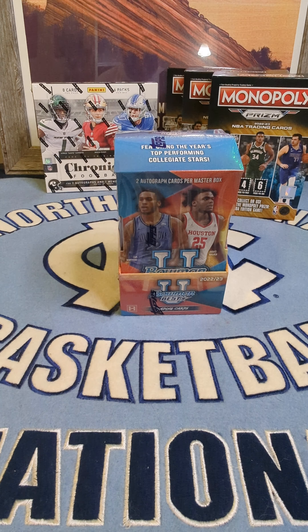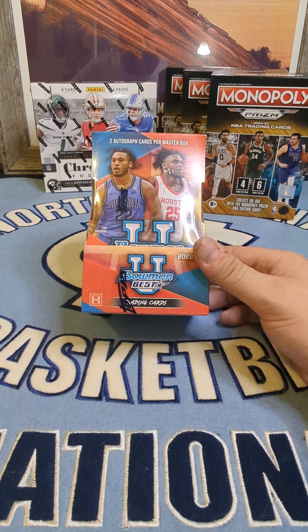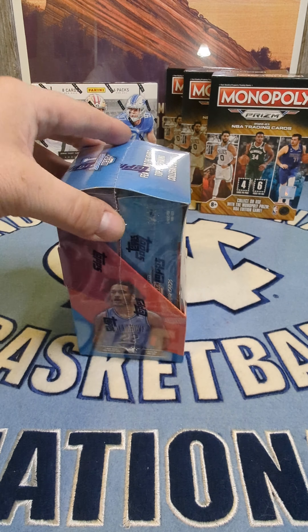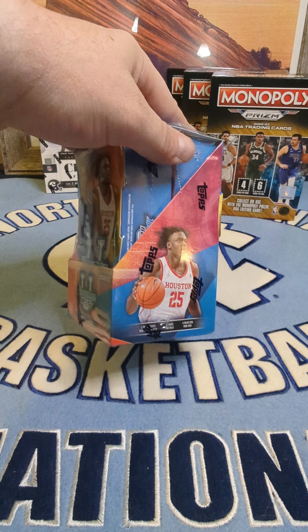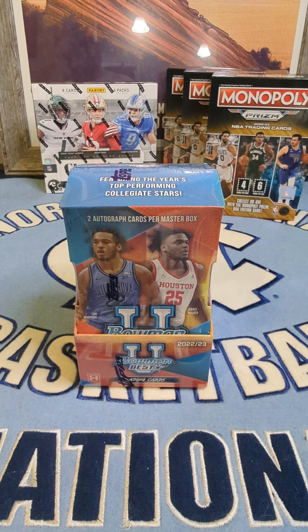What's up guys, Tar Heel Will here. I'm gonna do a personal box break of Bowman U Best. This is the first box I'm gonna open of this — it's got two autographs in it, it's got two mini boxes. There's a Wimby in here, that's why I got it because I keep chasing Wimby.